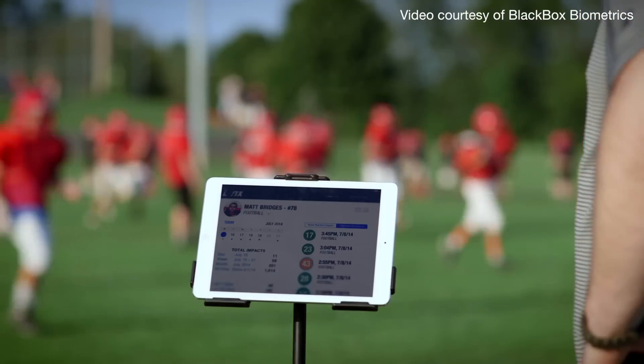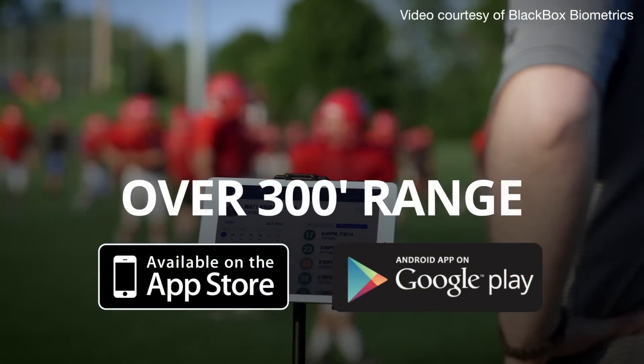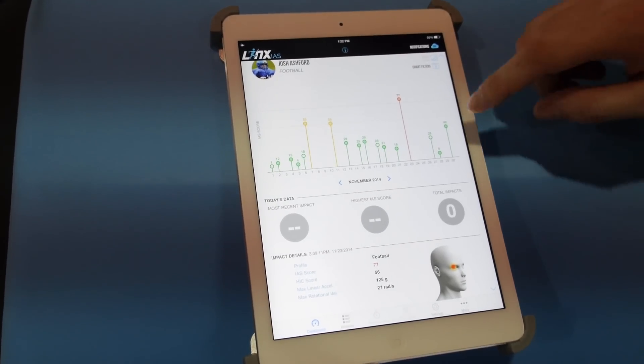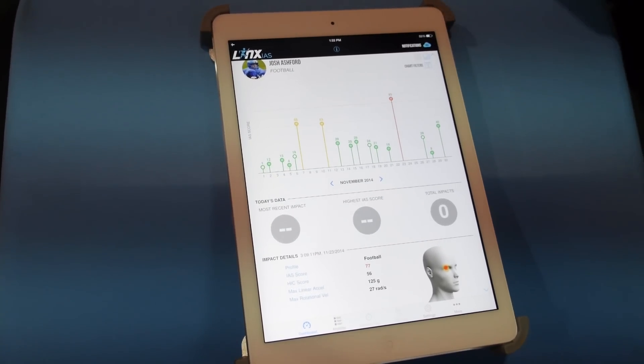It uses Bluetooth and connects directly to any enabled app that has our software. The companion app allows you to track historic data, so all the data that's collected goes to the app and up to the cloud.